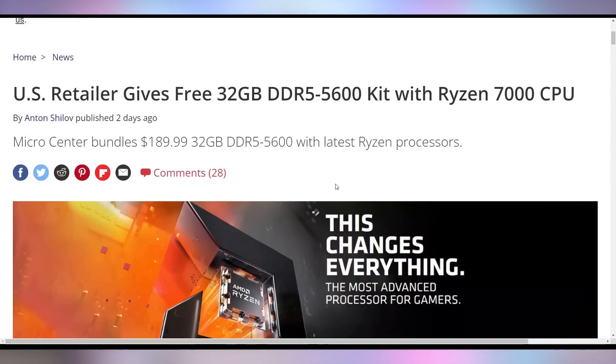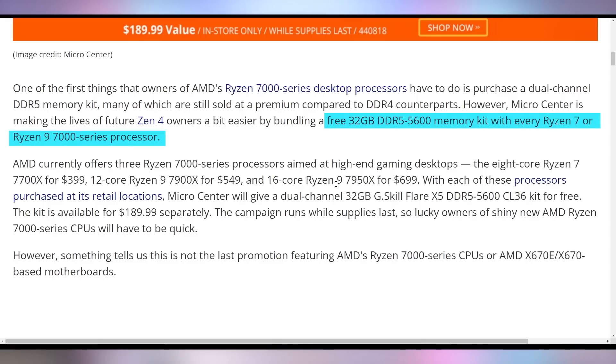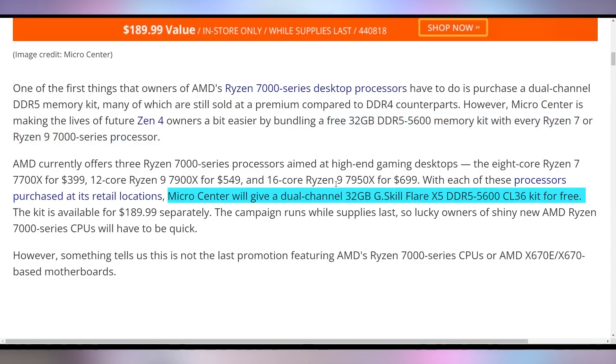In case you're looking to upgrade to Ryzen 7000, Micro Center has a great deal — they're not sponsoring this, just an announcement for anybody who happens to live near one. Get free 32 gigs of RAM if you purchase a Ryzen 7 or Ryzen 9 CPU. Not the Ryzen 5 7600X, but anything higher gets you a free 32GB G.Skill Flare X5 DDR5 5600 CL16 kit valued at $190. If you live close to a Micro Center or it's within a decent drive, that might actually be worth it if you were considering upgrading anyway.